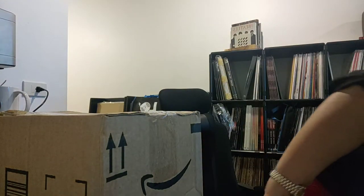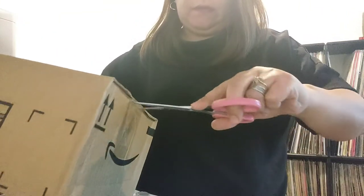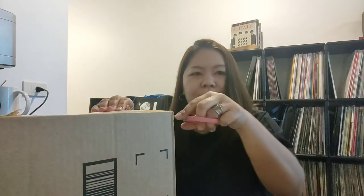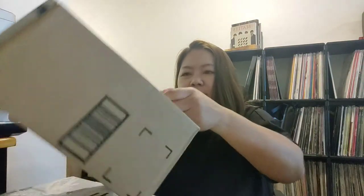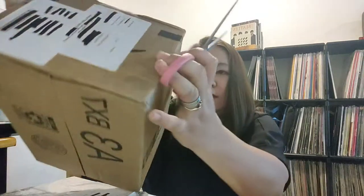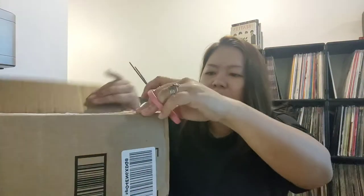Kunin natin yung gunting. Open na lang para kita. Okay, what's this? Did you know?